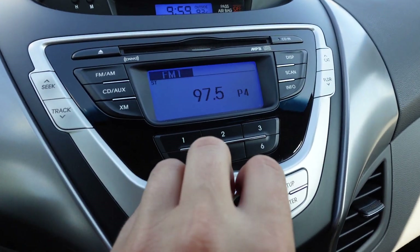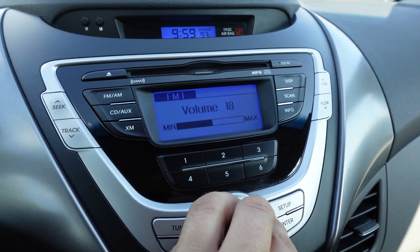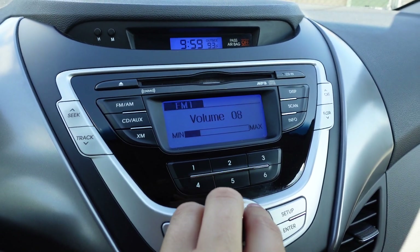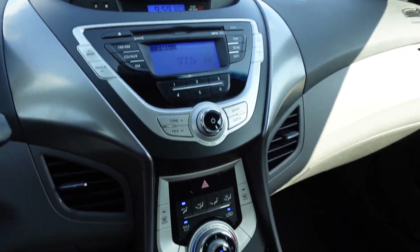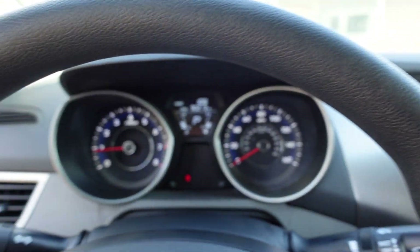AC is ice cold, stereo sounds excellent, and everything is properly working. This is a total turnkey, ready to ride and drive.